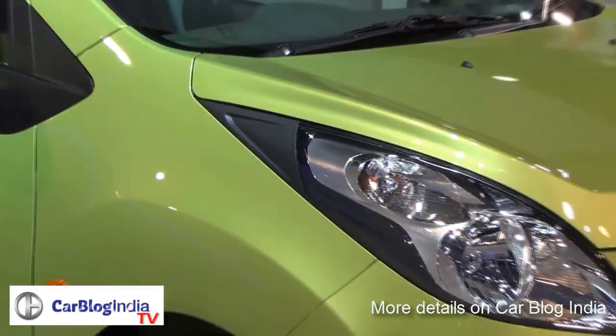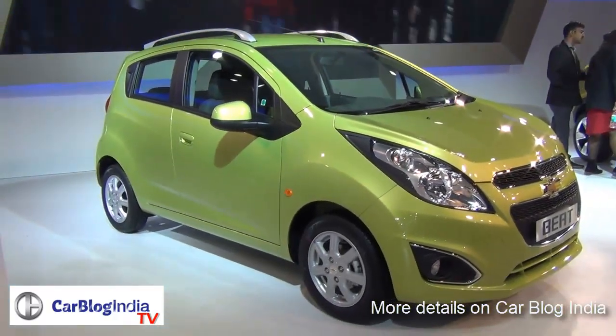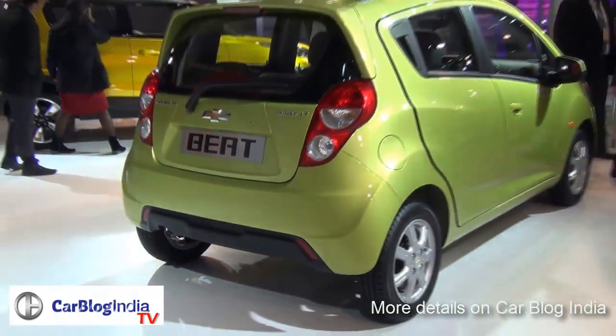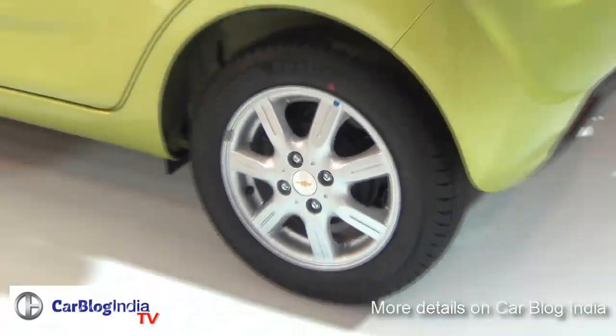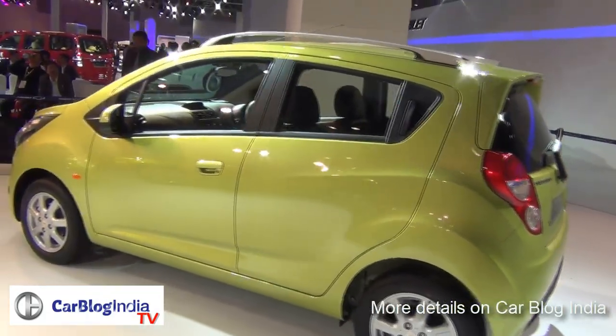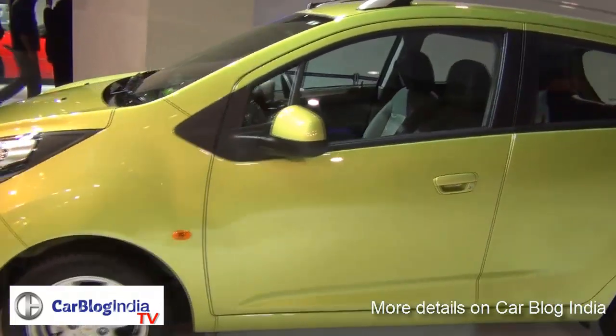Hey guys, what's up! Welcome to another Auto Expo 2014 special episode of Car Blog India. Chevrolet has launched the 2014 Chevrolet Beat at the 2014 Auto Expo. This new car does not get any major changes — in fact, the styling also looks very similar to the ongoing model, but it gets many subtle changes.